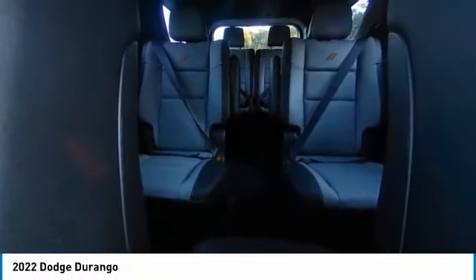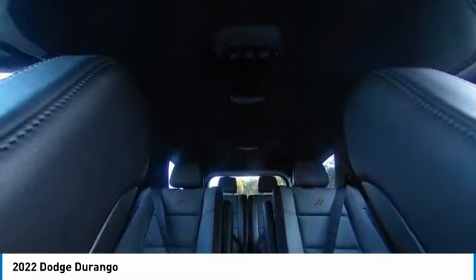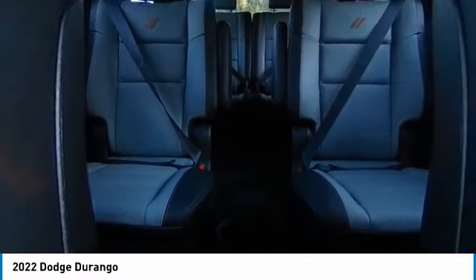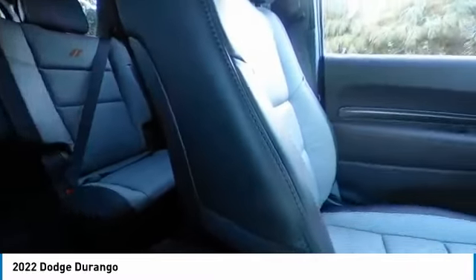This vehicle has less than 100 miles. Here are some of this vehicle's great options: rain-sensing wipers, electronic stability control, heated mirrors, alloy wheels, power liftgate, brake assist, traction control, remote keyless entry, fog lights, and four-wheel disc brakes.